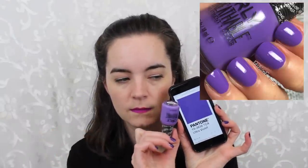The next one is from Orly's Breathable line — I feel like I haven't heard much about this line since it was initially released. This shade is called Feeling Free. It's a really beautiful color — I'd almost call it an ultraviolet, though it's a little lighter than the official Ultraviolet. Still really pretty, and it covers in two coats.